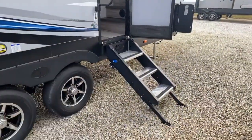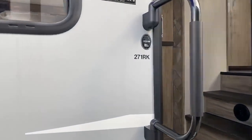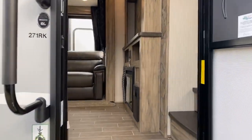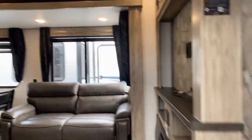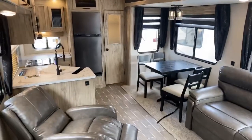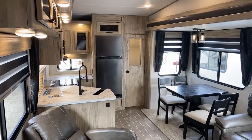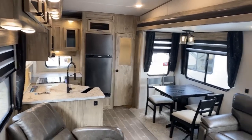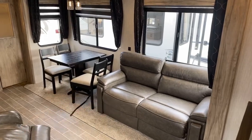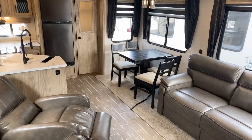There's a triple step entry to come up in, and this is the 27RK. Standing at the door entryway looking into the kitchen area — really nice big kitchen. Freestanding table off to the right, couch beside that. Both of those items are in the slide-out room. Notice all the floor space as a result of that slide-out room.